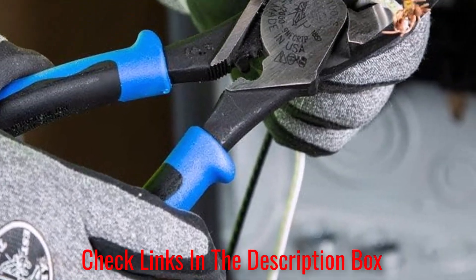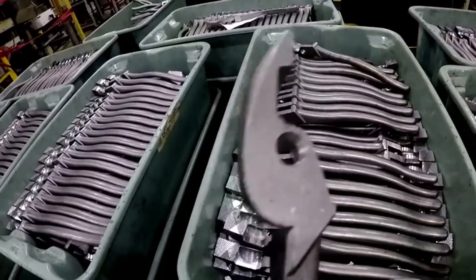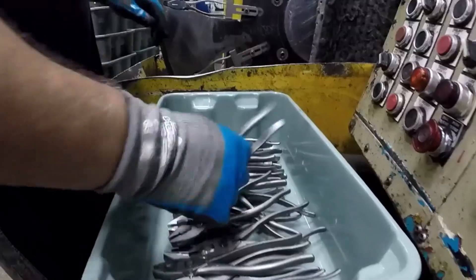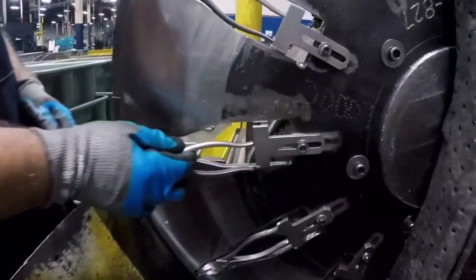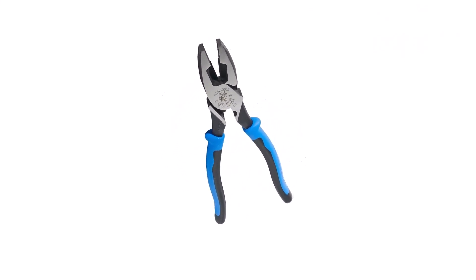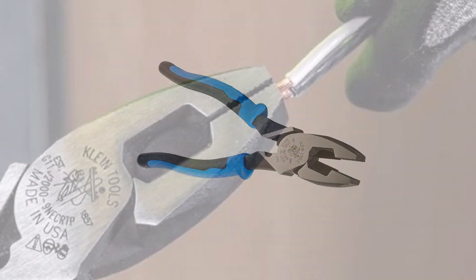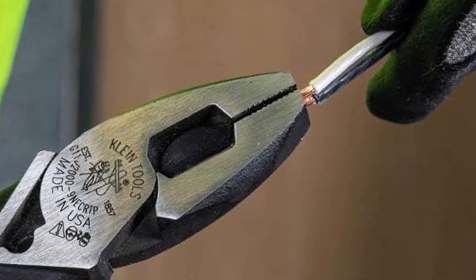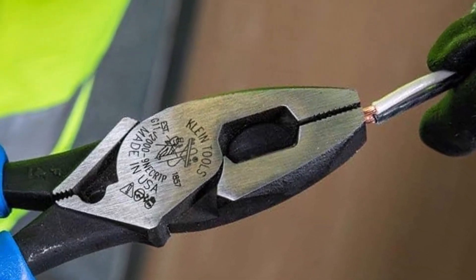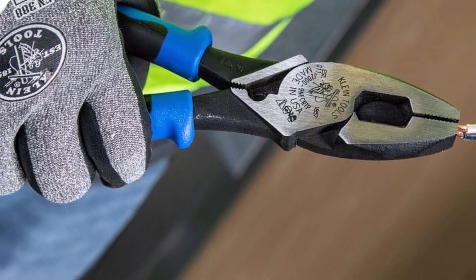Besides the high-leverage design, the unit also offers 46% greater cutting and gripping power compared to many competing pliers on the market. To enable you to pull steel fish tape without any damage, these pliers come with a built-in channel. There is also a built-in crimper that operates effortlessly on lugs, non-insulated connectors, and terminals. What we like: precision set for tougher tasks, high quality for professional use, comfortable handle grips. What we don't like: quite expensive and might be too tight during the first application.